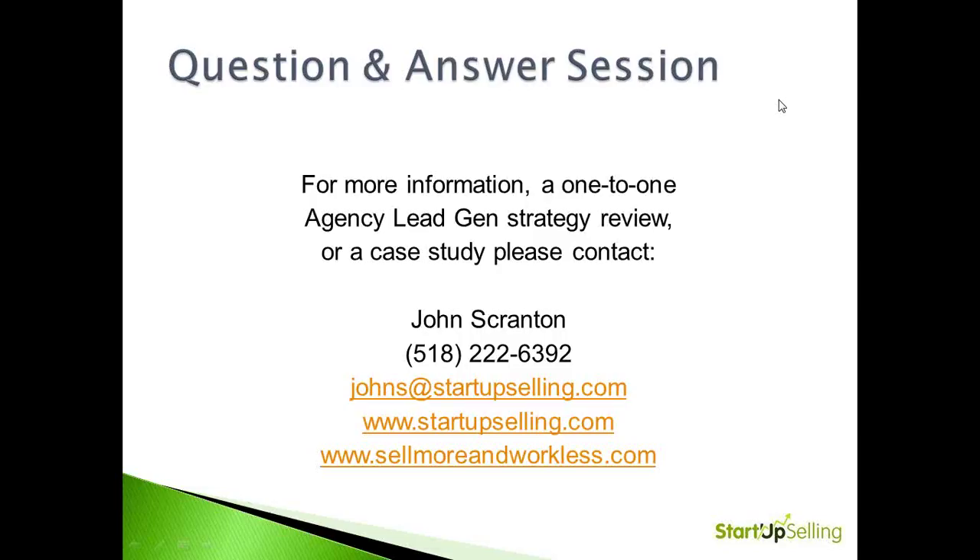Thank you all for attending today. This is the conclusion of our presentation. Please feel free to reach out to me if you would like a copy of the PowerPoint or if you would like a lead gen strategy review. We thank you all for attending. We hope you have a great holiday season. Please be looking for our next web seminar invitation in the next few weeks, where we'll talk about web marketing, SEO, and social media. We hope you all have a great day.